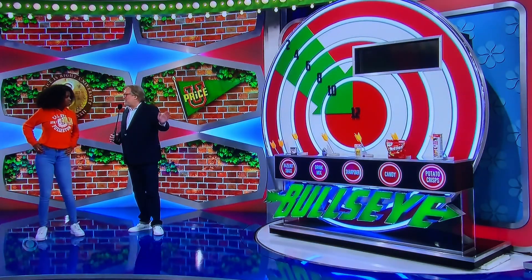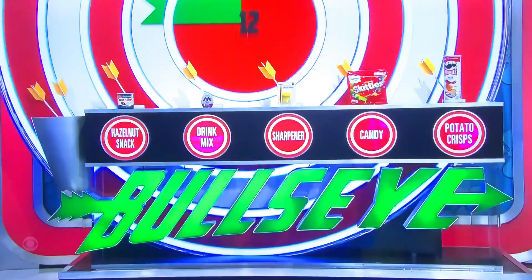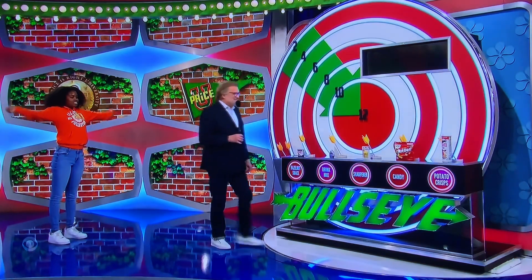Just pick one item, tell me how many you want of that item, and if it comes to $10 to $12, you're on your way to the Bahamas. What do you want to pick? I'm gonna do three — three of the Skittles. Oh okay, here we go!